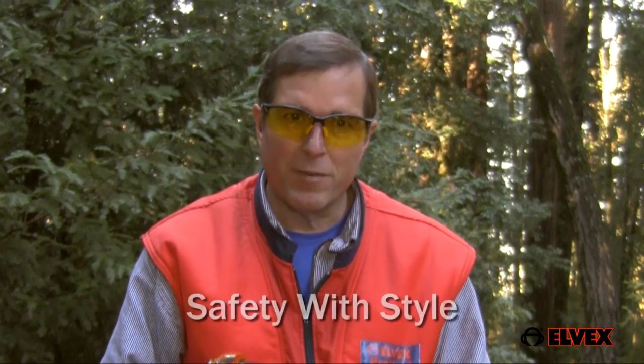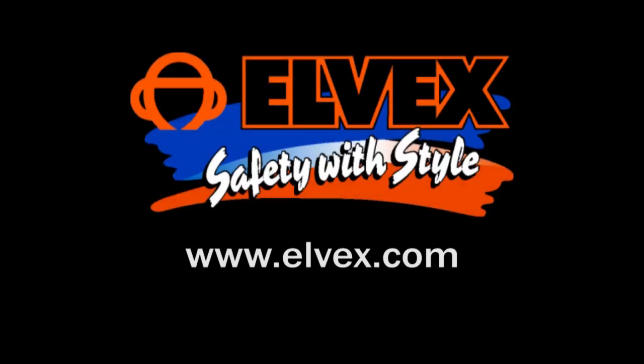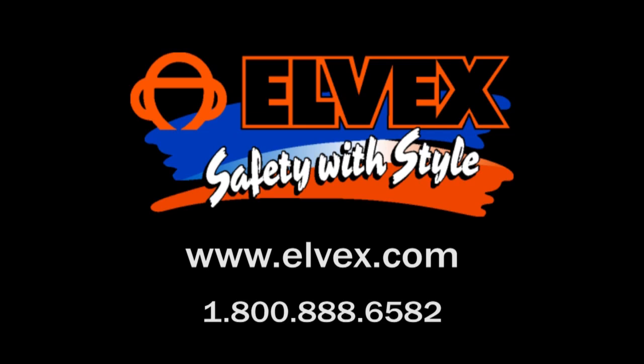GoSpex, like all Elvex safety glasses, combine superior safety and comfort with function in a high-tech design. It's safety with style. You can learn more about our eyewear at www.elvex.com.